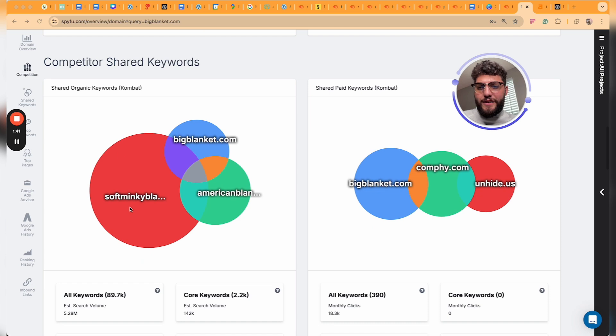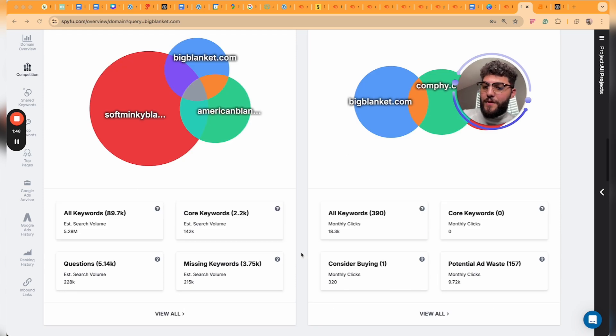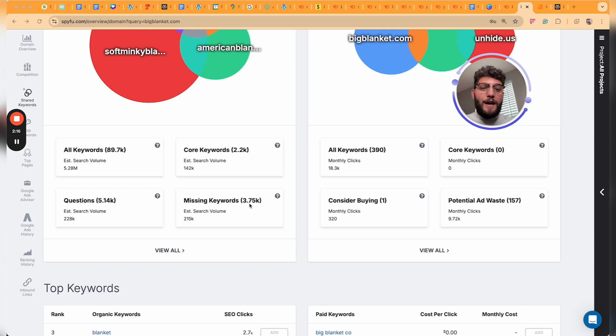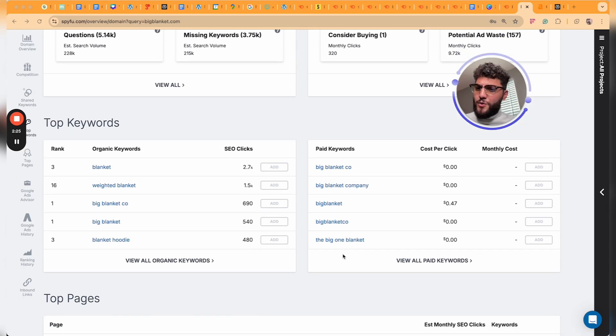This is the competitor shared keywords section — you can get a real broken-down view of where you stand among your competition. SpyFu also shows you all the shared keywords, core keywords, questions out of all the keywords you rank for, and then the missing keywords — keywords that your competitors have that you don't. You can skim through 3,700 different missing keywords and identify opportunities to either better optimize your pages or develop better content.